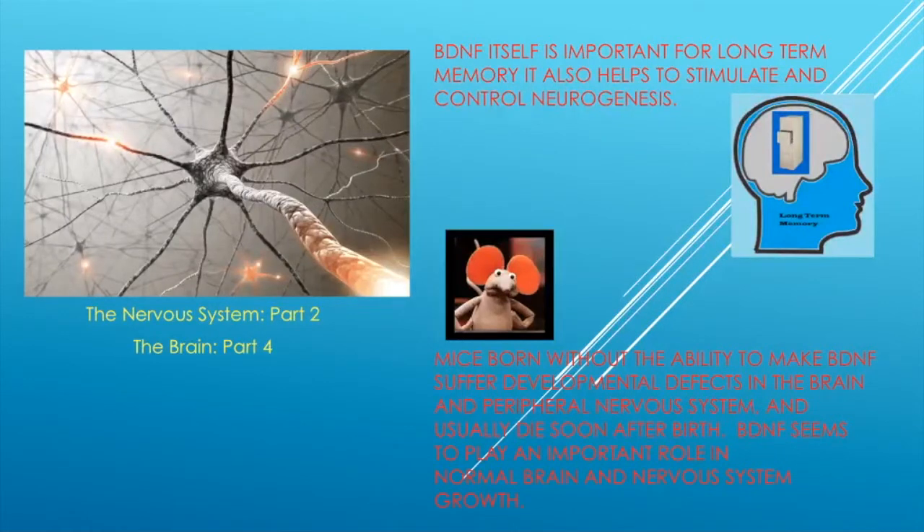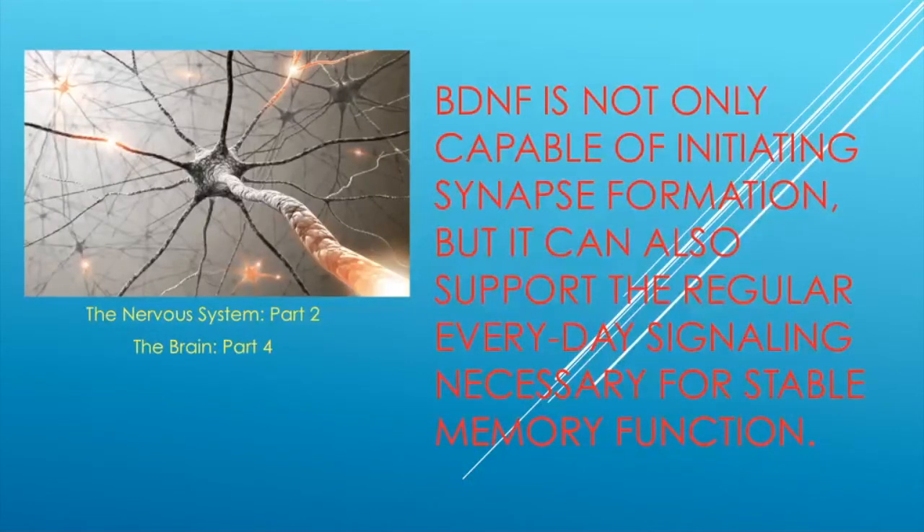BDNF is important for long-term memory and helps to stimulate and control neurogenesis. A study on mice born without the ability to make BDNF showed that these mice suffer from developmental defects in the brain and peripheral nervous system, and they usually die after birth. BDNF is not only capable of initiating synapse formation, but it also supports the everyday signaling necessary for stable memory function — stabilizing it like support beams on a bridge.